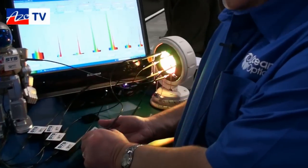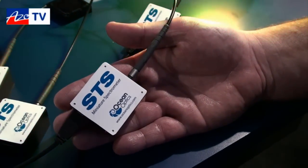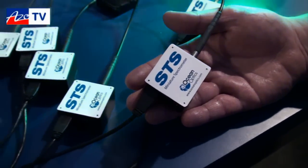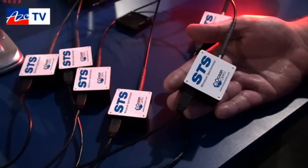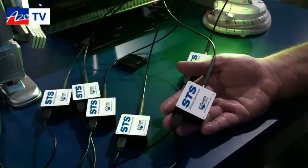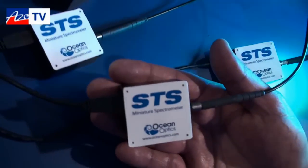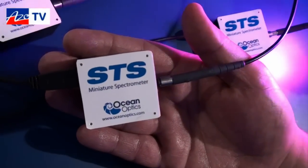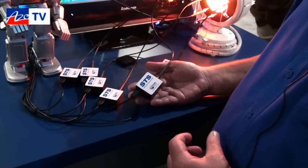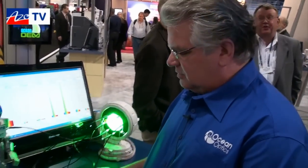What we're demonstrating is our newest, smallest spectrometer ever — the STS micro spectrometer, which is a CMOS-based detector spectrometer with applications in the UV-vis, all the way from 350 nanometers out to 1100 nanometers. This is conceived as a high-volume OEM type product because the small footprint lends itself very well to embedding into other analytical devices.